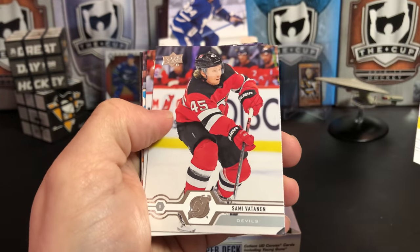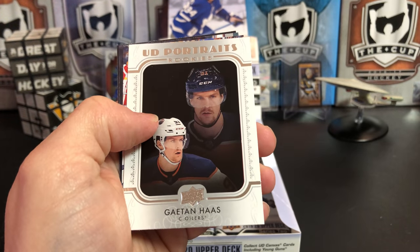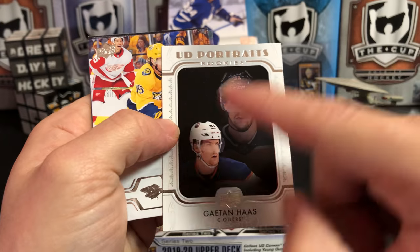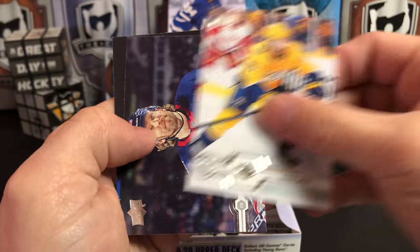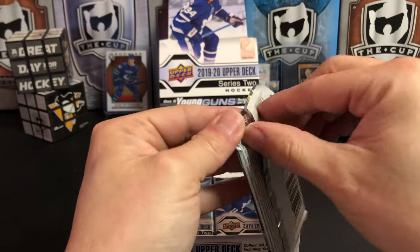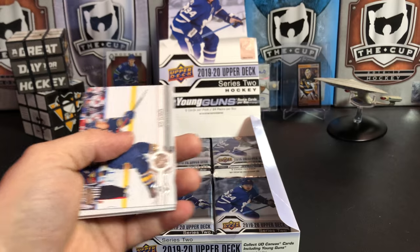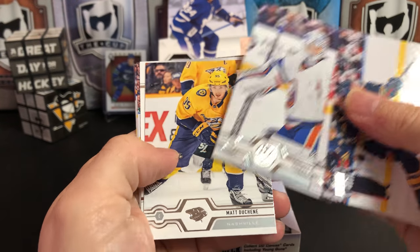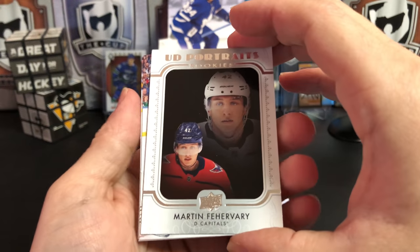Nicklas Backstrom, Sami Vatanen, Andrew Shaw, Ryan Dzingel. And we've got a Rookie Portrait of Gaetan Haas. A lot of people don't like the portrait design this year — I think it's actually pretty hilarious. Craig Smith, Blake Wheeler, and Anthony Beauvillier. Jeff Skinner, Jonathan Huberdeau, Thomas Greiss, Matt Duchene, and another Rookie Portrait of Martin Fehervary.